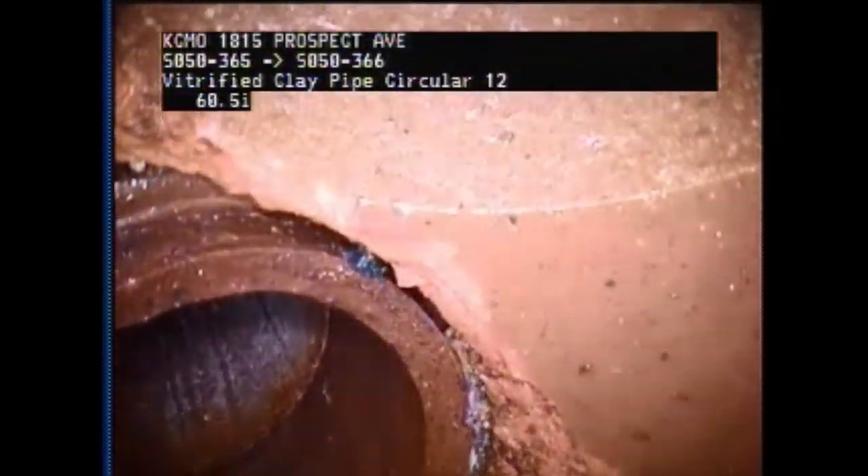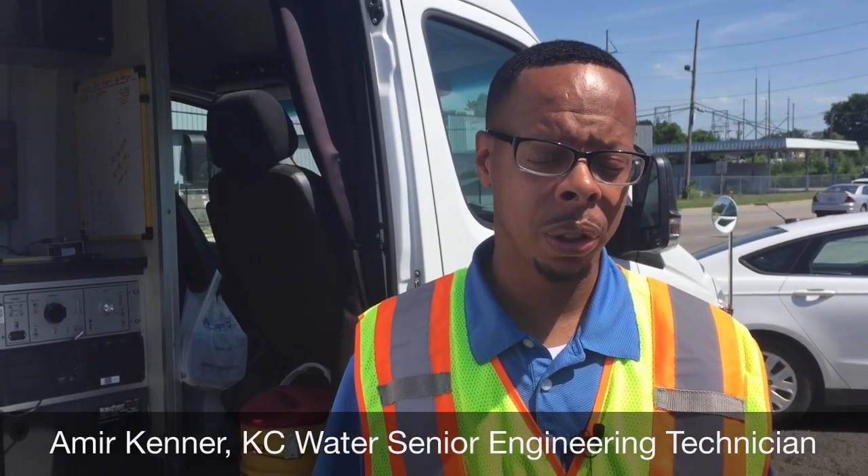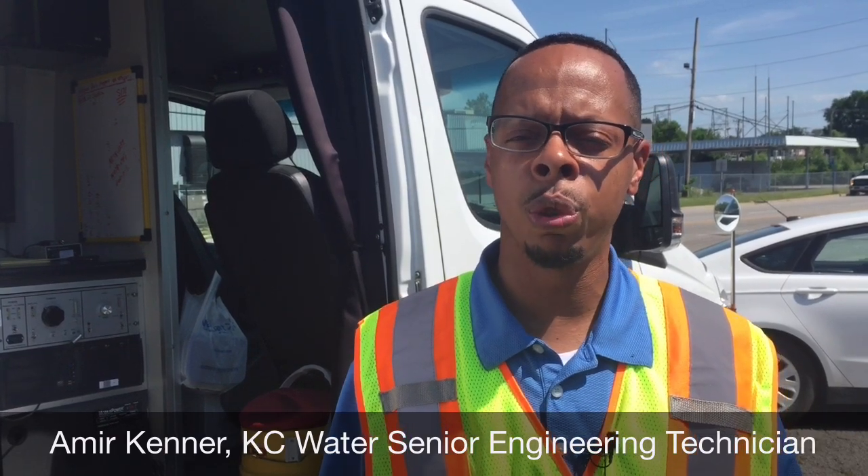The operator is looking for cracks, incoming water, or blockages. One of the things that is huge in older neighborhoods is roots. Roots can microscopically infiltrate through joints and through service taps, and that can cause a sewer backup if it engulfs the pipe in its entirety.